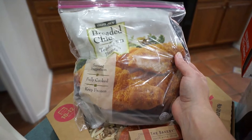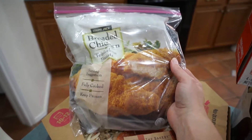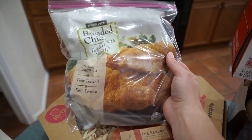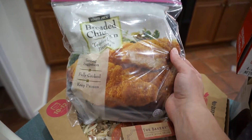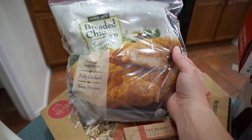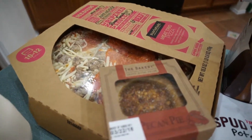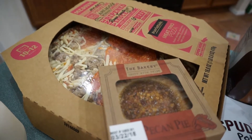Starting off the grocery haul with some Trader Joe's breaded chicken breast. These are super delicious. They're already open because when I got home Ryan was hungry for lunch, so he had some with some fries. Definite thumbs up — you need to get them. Also a thin crust pizza with pepperoni, cheese, and sausage.